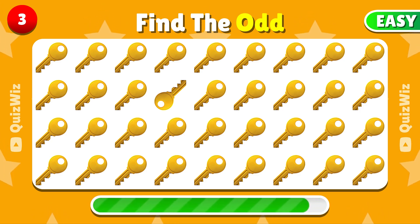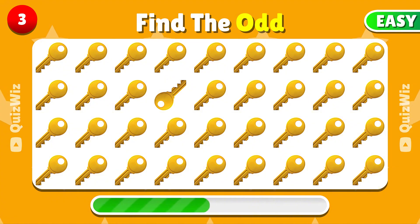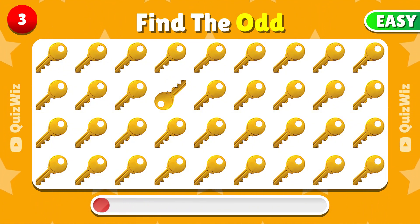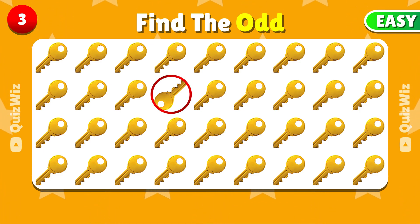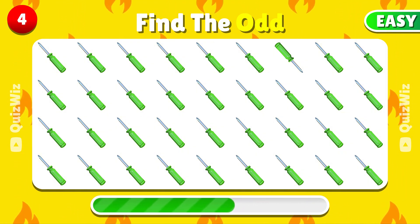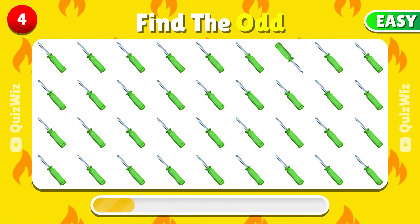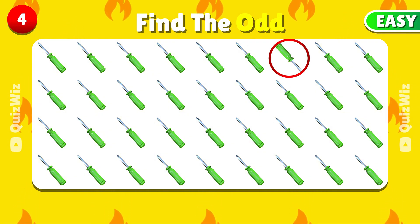Can you identify the emoji that doesn't match? You found it! Look carefully — which emoji is the odd one out? Excellent, it's here!